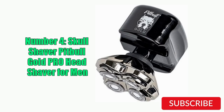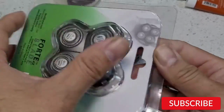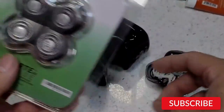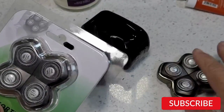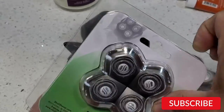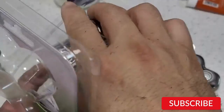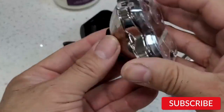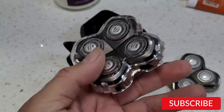Number 4: Skull Shaver Pitbull Gold Pro Head Shaver for Men. The Skull Shaver Pitbull Gold Pro is a unique head shaver designed for men. It features four rotary blades that contour to the shape of the head for a smooth and efficient shave. The shaver also has a waterproof design, allowing for use in the shower or with shaving cream or gel. One of the standout features of this shaver is its ergonomic design, which allows for easy handling and maneuverability. The shaver is shaped like a small handheld device, making it easy to reach all areas of the head, including the back of the neck and behind the ears.